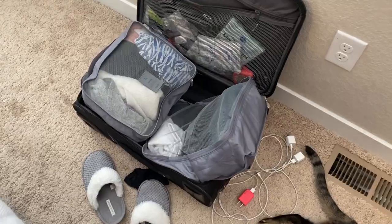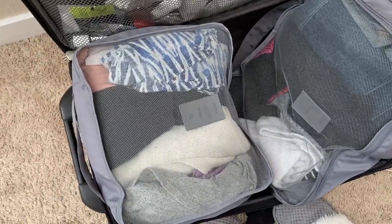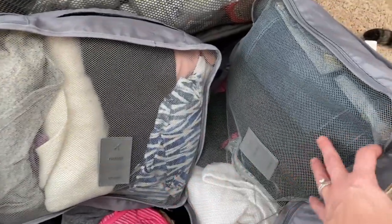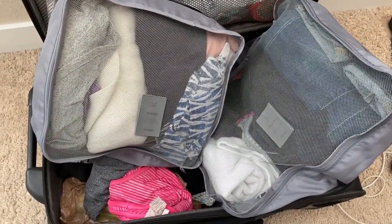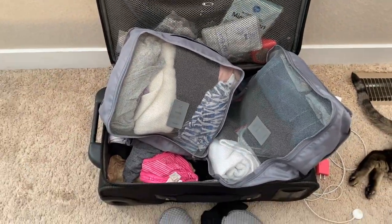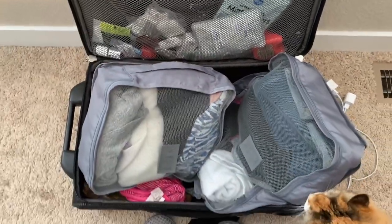Here's the disaster that is my suitcase. First, we'll talk about packing cubes — I love these things. They saved my life. They helped me cram tons of clothes. I was just on a five-day trip with work clothes, leisure clothes, and gym clothes for five days, and everything fit into my carry-on suitcase. It's just a Travel Pro — really beat up, but I love it and it still works.